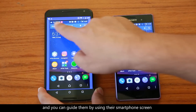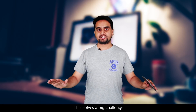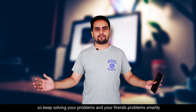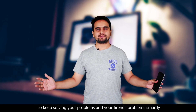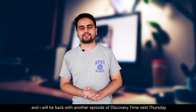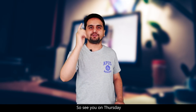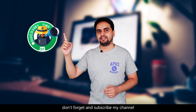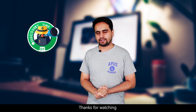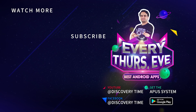You can guide them by using their smartphone screen remotely on your smartphone, and this solves a big challenge. So keep solving your problems and your friends' problems smartly. That's all for this week and I will be back with another episode of Discovery Time next Thursday. I have changed the date from Friday to Thursday, so see you on Thursday and don't forget to subscribe to my channel, Discovery Time. Thanks for watching!